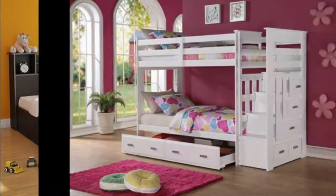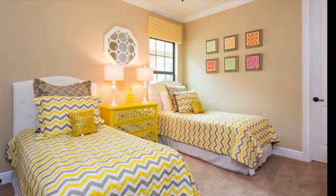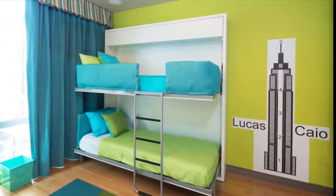Blue decreases feelings of anxiety and aggression and lowers blood pressure and heart rates. Children who experience traumas or other behavioral problems may appreciate the soothing effect of a blue room.